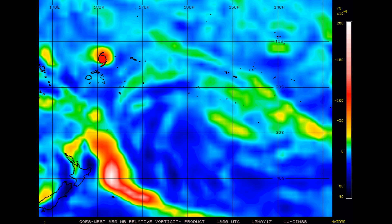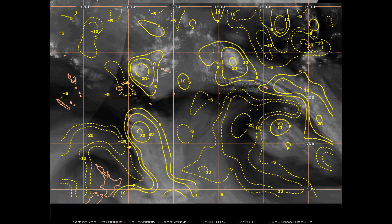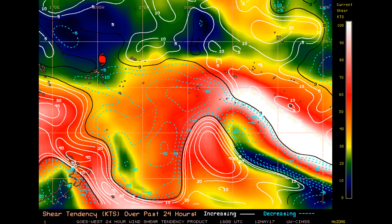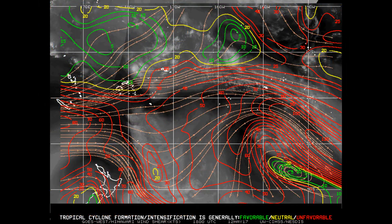The 850 millibar vorticity on Ella in the southeastern region, and upper-level divergence. Another look at the deep layer wind shear for the last 24 hours, with wind shear in one part to the southeast up around 100 knots.